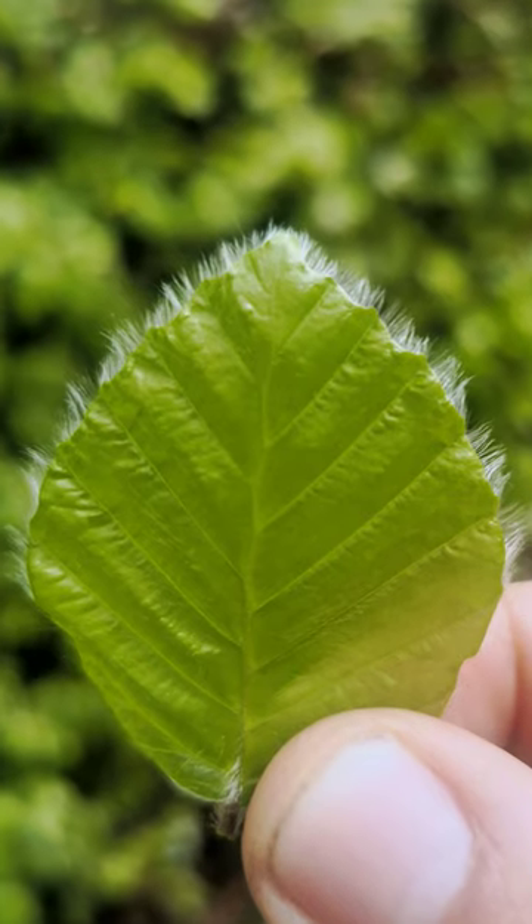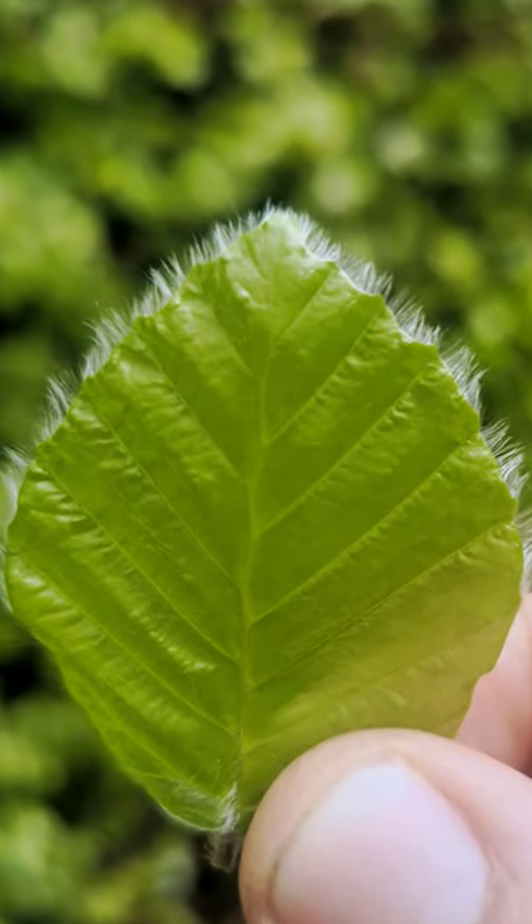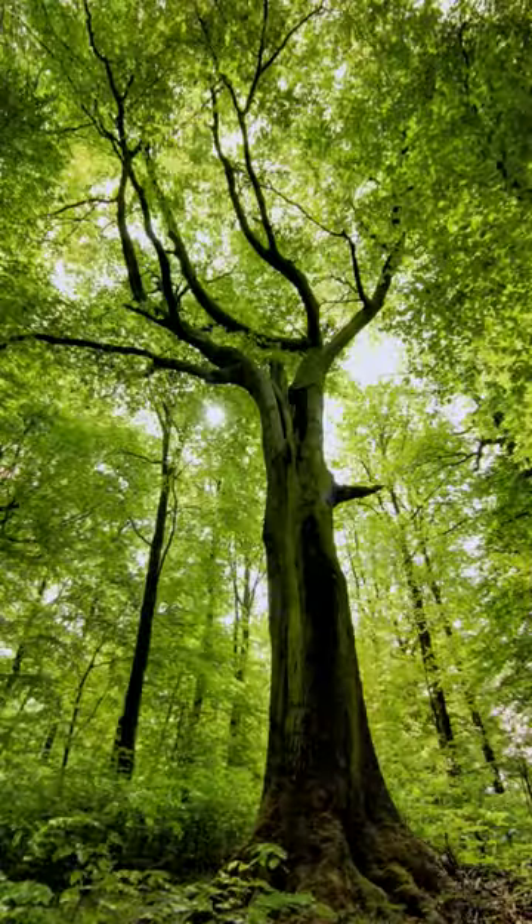These leaves are soft and translucent with fluffy edges and can be eaten by moths or even people. Then these leaves are followed by the beech tree's flowers.